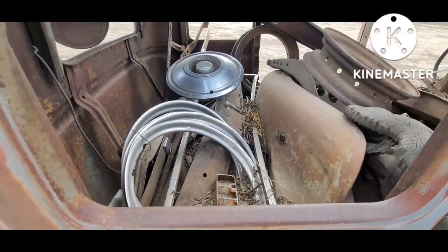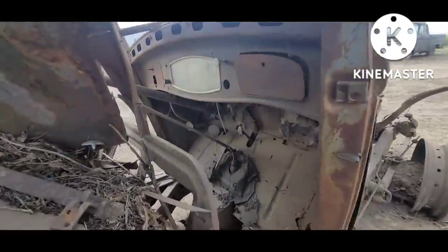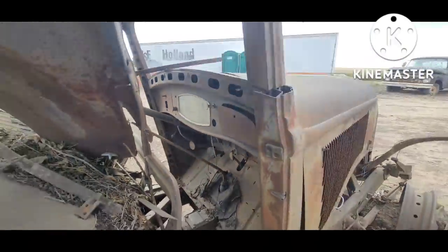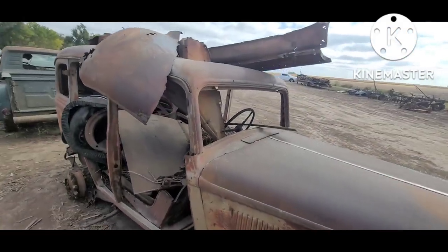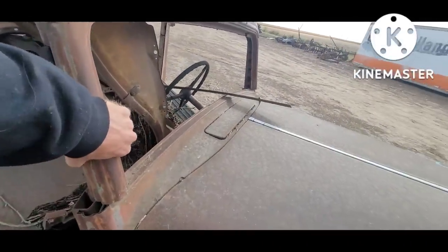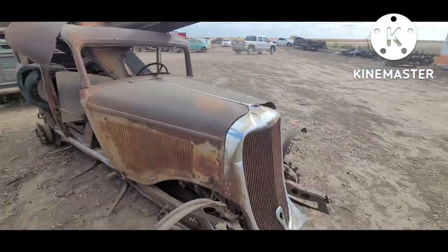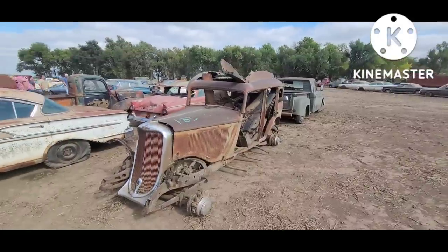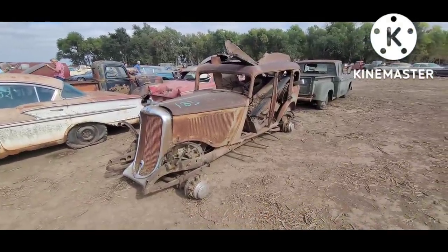Quite a few parts in there. There's the Art Deco speedometer. Looks like they sawed the windshield pillars — strictly a parts car, but if somebody had an old coupe they needed to piece together, it'd be a good parts buggy.